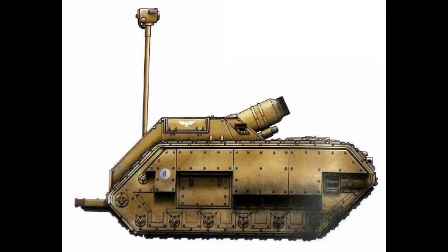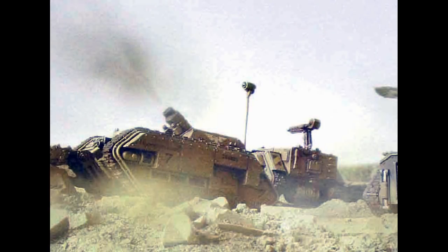The Griffin is a light artillery tank of the Imperial Guard, equipped with a heavy mortar cannon, that is based on the Chimera chassis. This tank is the lightest of the Imperial Guard's artillery and siege tanks, and is smaller both in size and firepower than the Basilisk, Medusa, or Bombard tanks.